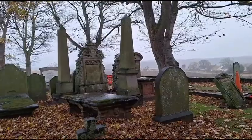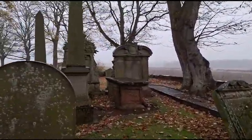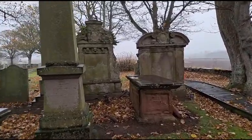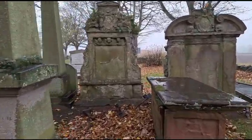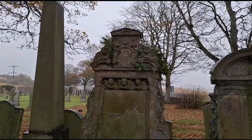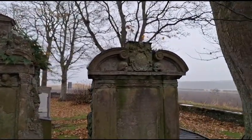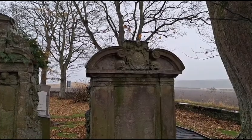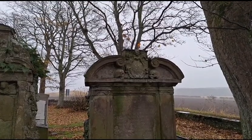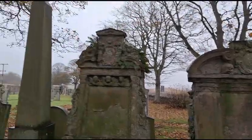Yeah, those two graves here at the back look like the oldest. Let's just take a brief look at those. Wow, very nice. Very ornate. A couple of skulls on that one, and an angel in the centre at the top. There's a few angels on that one as well.